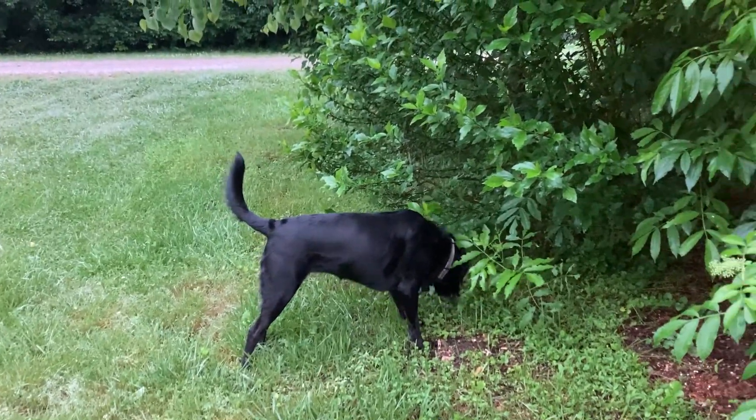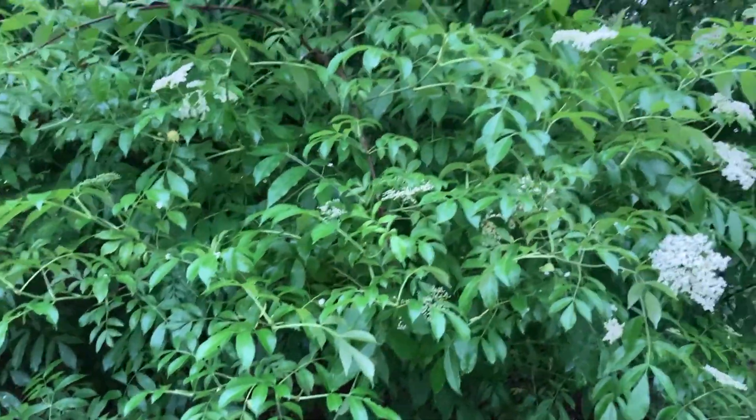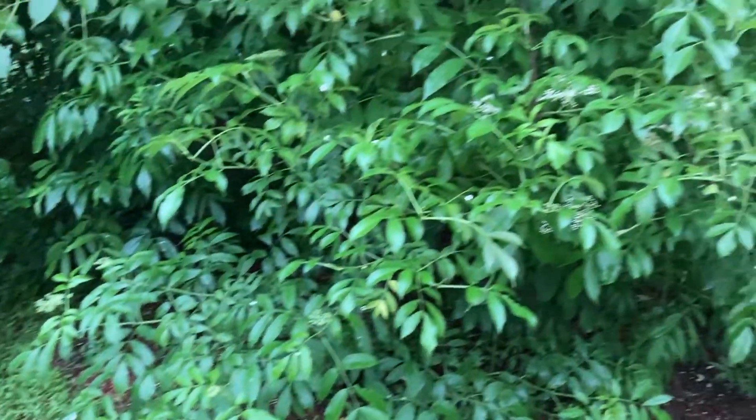Good morning everybody. It's May 19th. It's six o'clock in the morning and I want to get elderflower in the freeze dryer, and I wanted to show you this amazing tool.